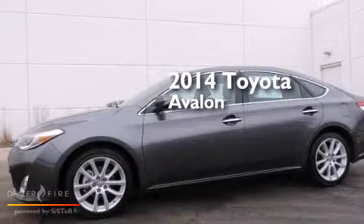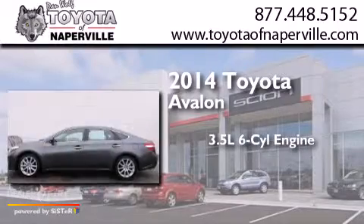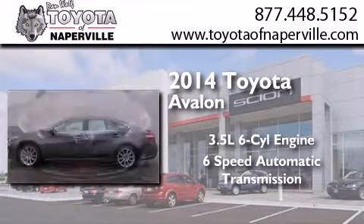This is a 2014 Toyota Avalon. It has a 3.5-liter six-cylinder engine and a six-speed automatic transmission.